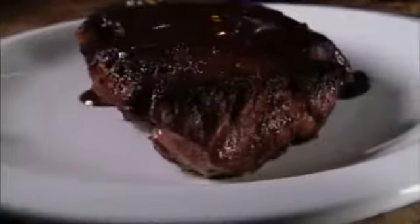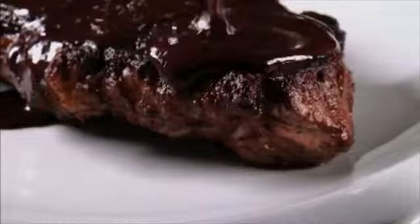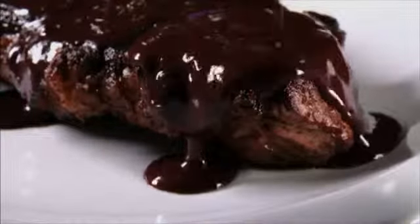Thick, juicy steak, crusted with rich, decadent chocolate. It might sound strange, but it tastes absolutely sensational, especially when you follow this Restaurant Recipe.